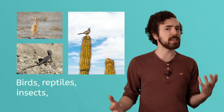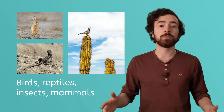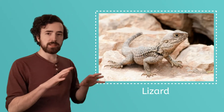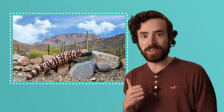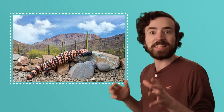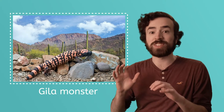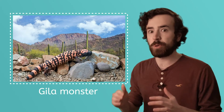Birds, reptiles, insects, mammals — all different kinds of animals make their homes in the desert. Some animals, like this lizard, blend in with the desert rocks to hide from enemies. Look at this handsome fella. It's a Gila monster. It has long, sharp claws that it uses to dig underground to find insects, small lizards, and birds' eggs.